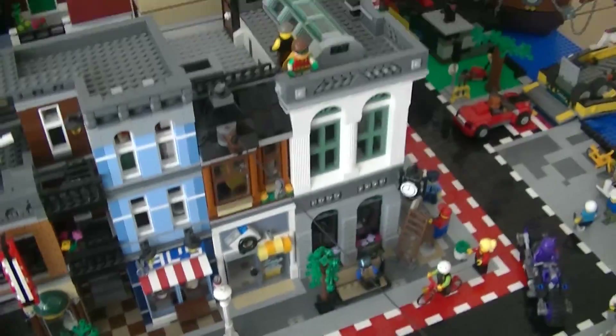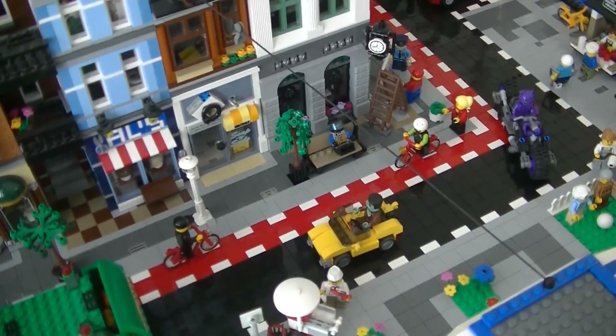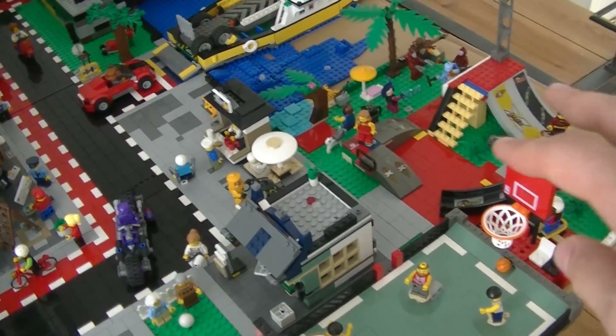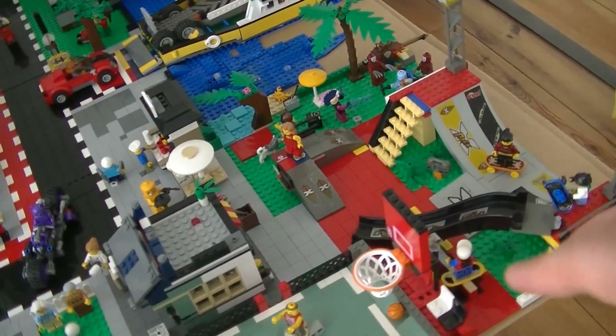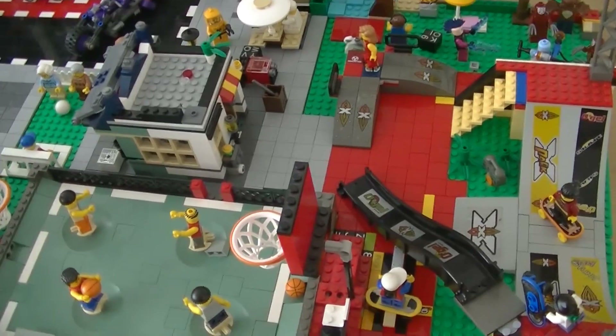Then we still have this rope where maybe Robin will try to go. Other changes I made are in this area over here. This is the skate park from last video — I changed it and it really works well. It's way cleaner than it was before.